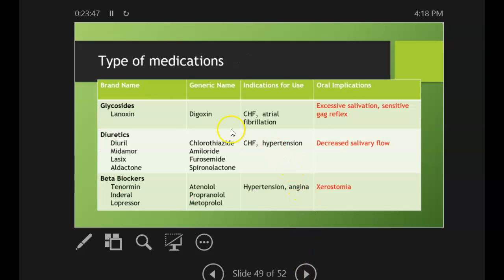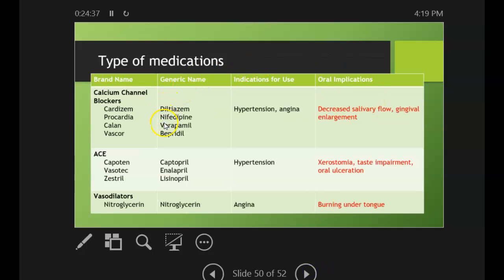The next three slides are types of medications — the brand name, the generic name, indication for use, and the oral implications. These tables are also in both the 4th and 5th editions of the book. We have Lexicomp to help us because it's hard to remember everything, but it's good to know the major oral implications. For example, with digoxin — we see that a lot — knowing that it can increase the gag reflex is really important when taking x-rays. If you see that's what a patient is taking, you want to be aware of that.